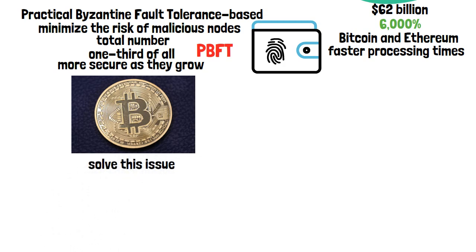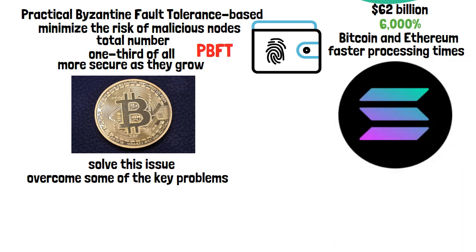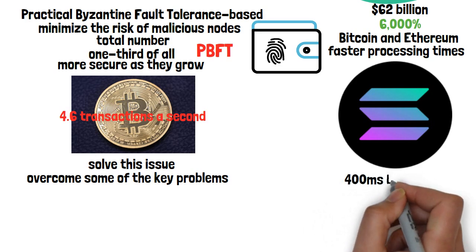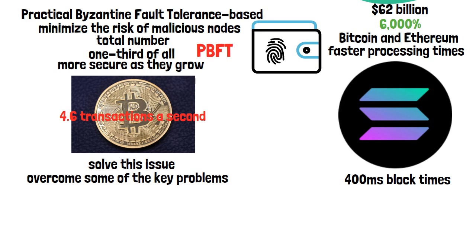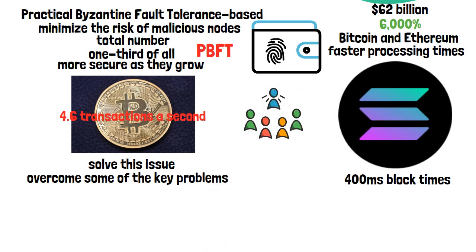SOL tokens were only released to the public in April 2020. As a third-generation cryptocurrency, Solana has been developed to overcome key problems that earlier cryptos have had to battle. Solana is capable of processing transactions far more quickly than Bitcoin and Ethereum — while Bitcoin can process just 4.6 transactions per second, the Solana blockchain processes at least 65,000 transactions per second with 400ms block times, over 10,000 times more than BTC, and with hundreds of projects built on the platform.